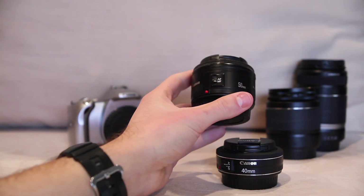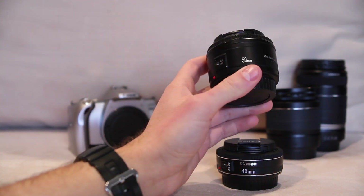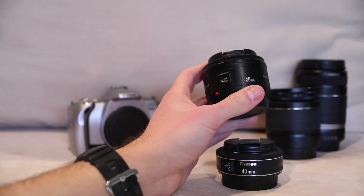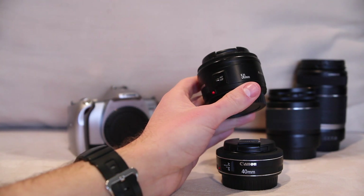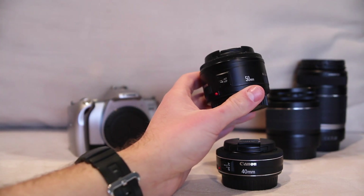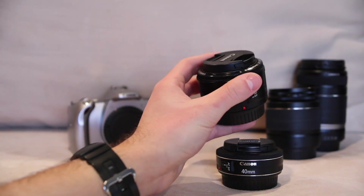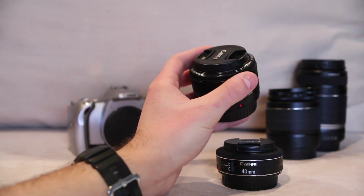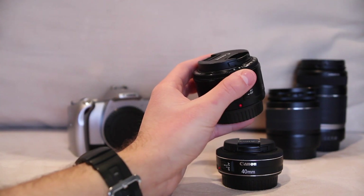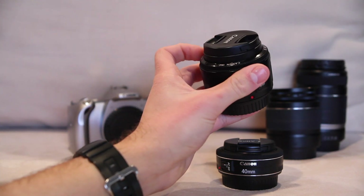For the cons, the first and most obvious is the build quality. This is the cheapest, most plasticky, most low-end feeling lens of any lens I'd actually recommend. The biggest offender is easily the manual focus ring. I am not exaggerating when I say it is the single cheapest part of any Canon lens I've ever touched, used, or thought about in my entire life. I genuinely remember having McDonald's toys that feel better built than the manual focus ring of this lens.